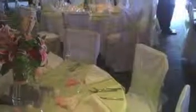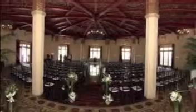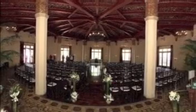Hi, I'm Roxanne, the owner of Only Prettier Events and Rentals. We offer packages to fit any budget. Give us a call for your free consultation today.